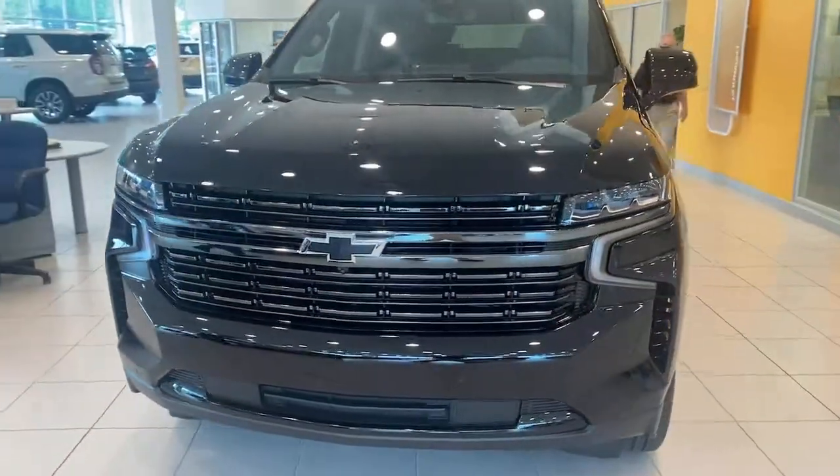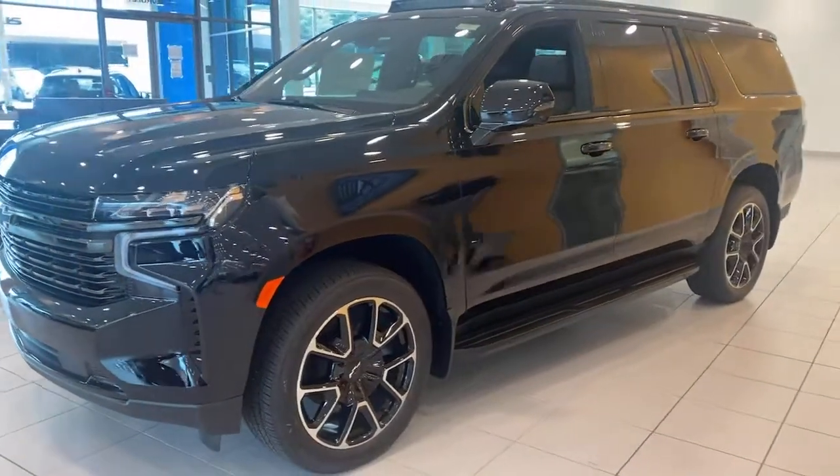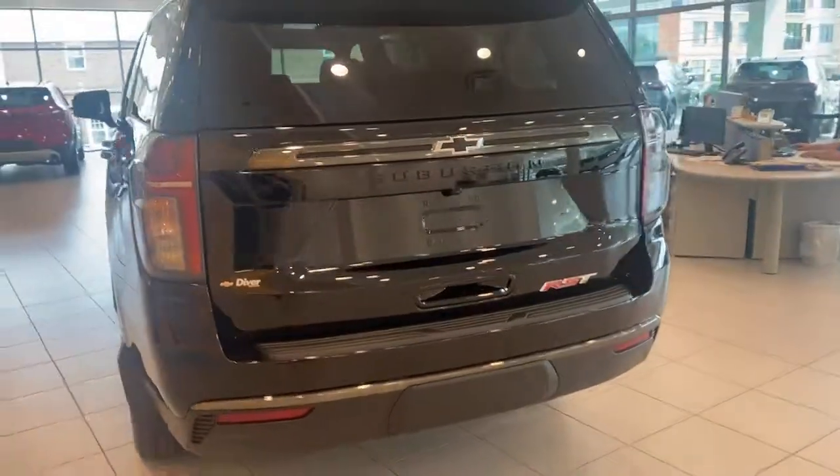The following are some of this vehicle's highlighted options: keyless entry, premium sound system, heated mirrors, backup camera, satellite radio, power liftgate.